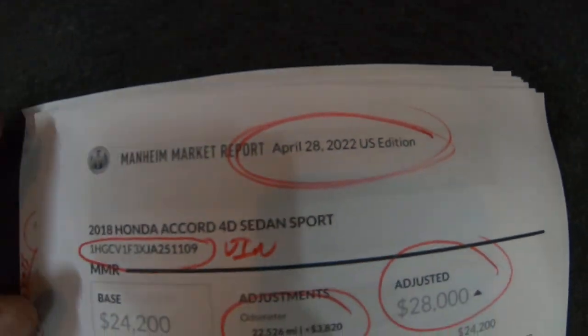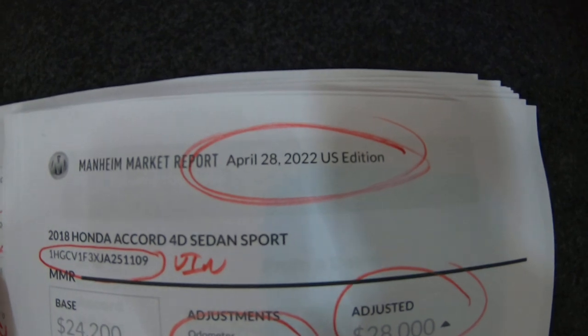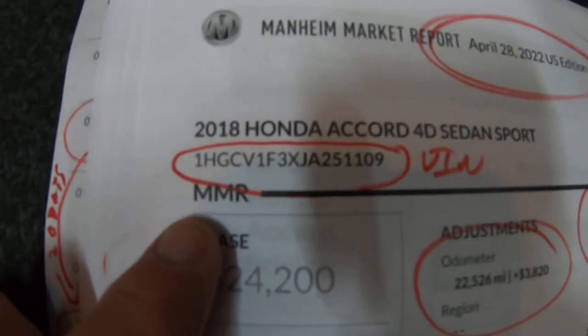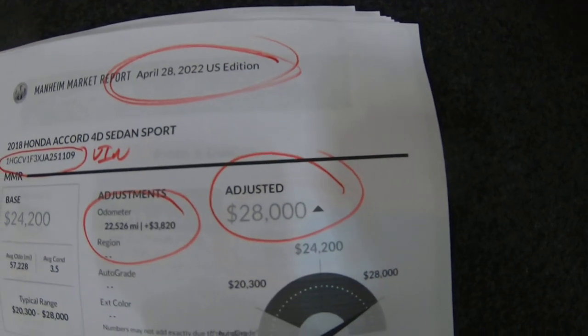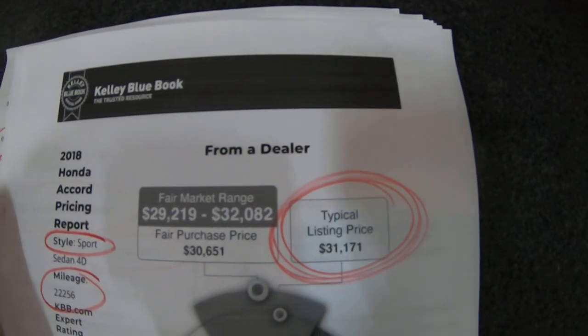This is the Mannheim Market Report. I run these whenever I buy a vehicle — I want to know what dealers are paying for them at auction. We put the VIN in and it comes up with $22,005.26. Dealers would pay $28,000 for this. Now that's not a clear title, which is why you're saving a fortune, but that's what they would pay for it.